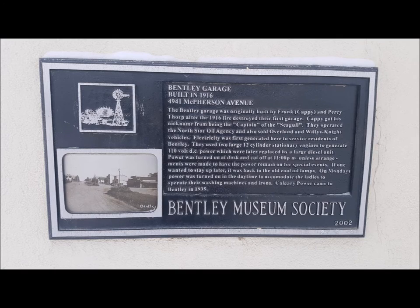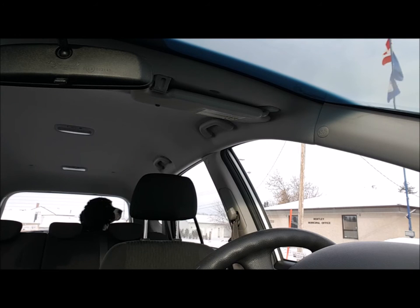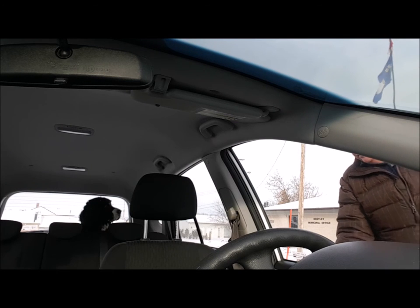This old service station caught my attention, and I went to take a picture of it. And then as I was walking by, I noticed a plaque — always read the plaque. The building currently houses a chiropractic office, but was originally built in 1916 as a service station. It was also where the first power in Bentley was generated, using two 12-cylinder stationary engines. That lasted until Calgary Power came to Bentley in 1935.